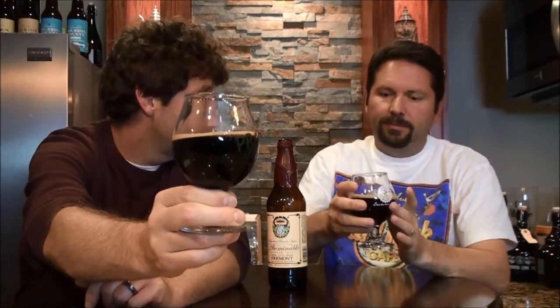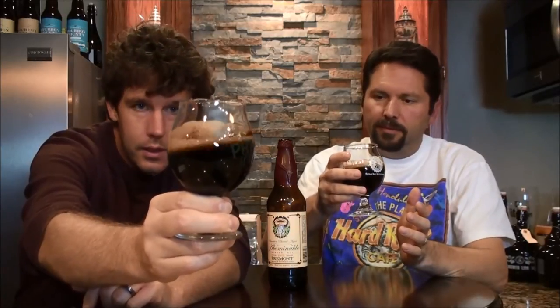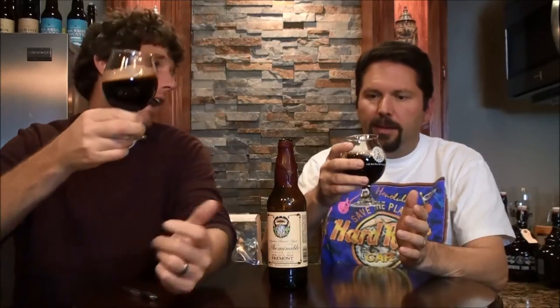It's just black. This is 14%, and it's a winter ale. It's black, tan head, alcohol legs — it looks like a stout. Just looking at it, I would have thought a stout. Something nice.